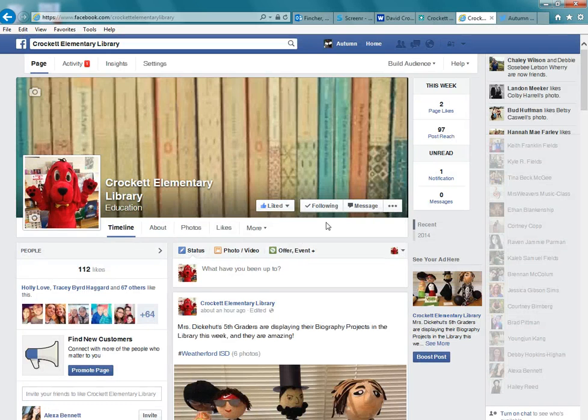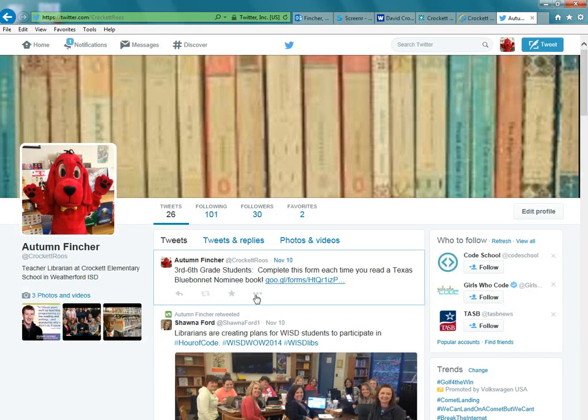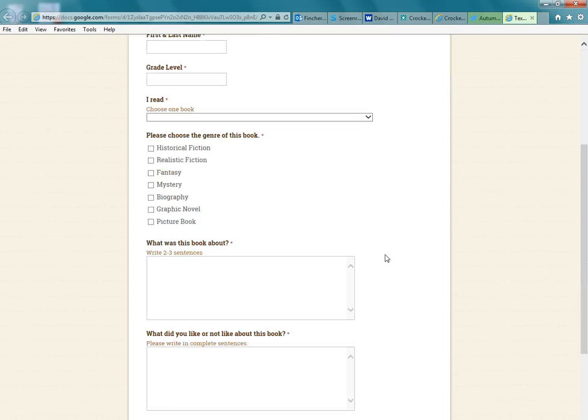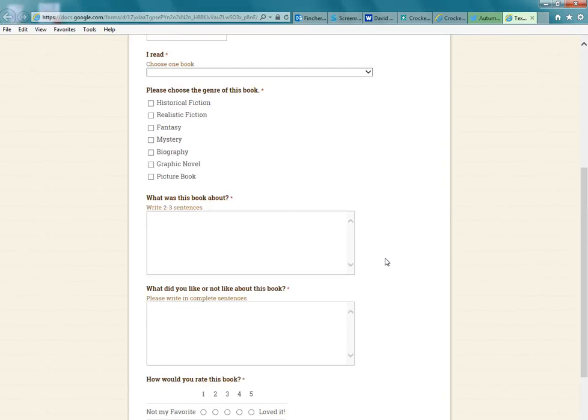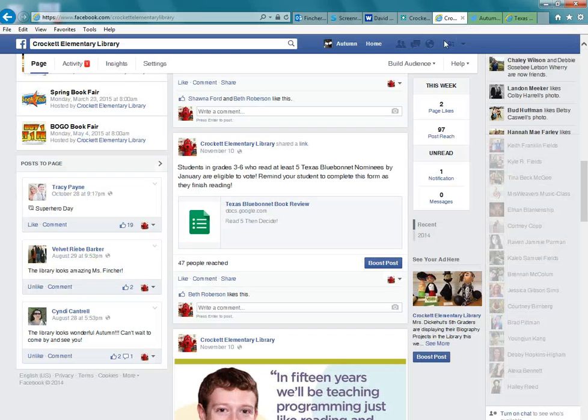I've also made the form available on the library's Facebook page as well as on Twitter, because I have several older students who follow the Facebook and Twitter. So they could access it on their phone or at home. I've tried to make it as easily accessible as possible.